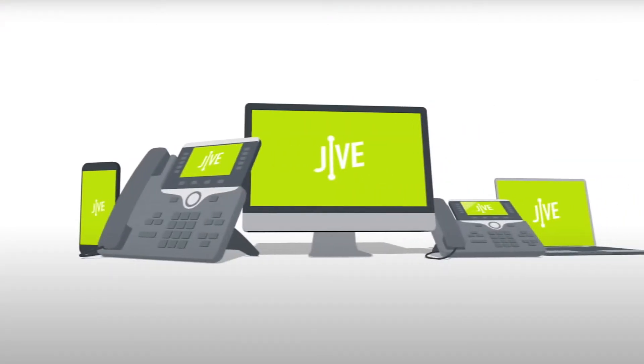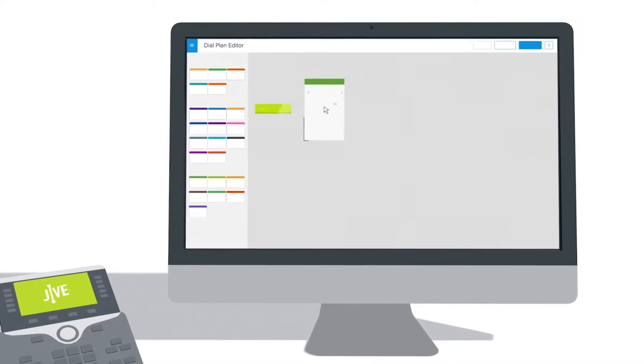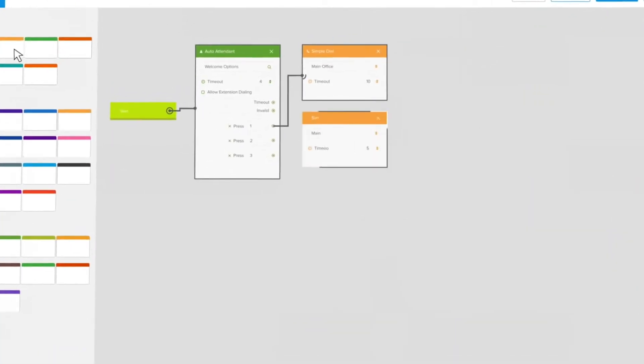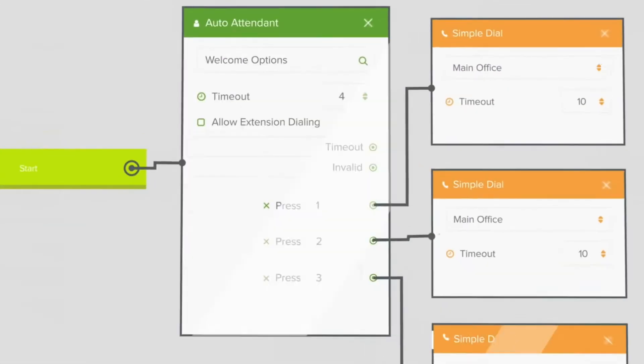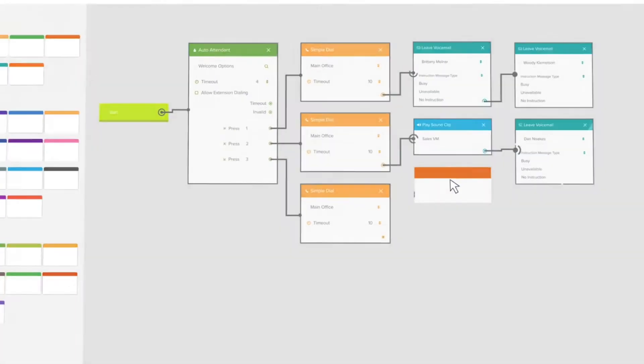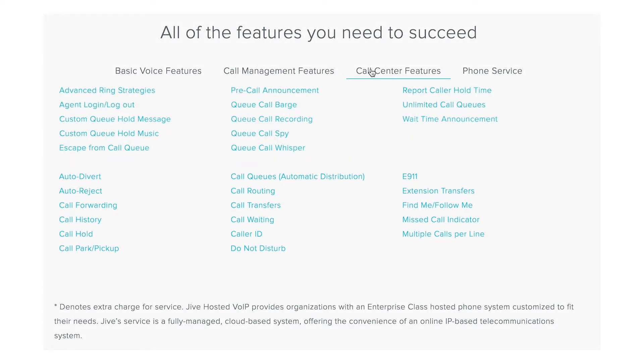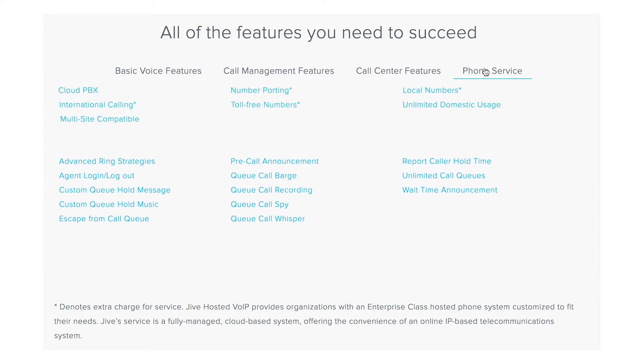At number 9, we've got Jive. Jive is LogMeIn's feature-rich VoIP provider, designed for companies that want to run more of their business in the cloud. Affordable and easy to use, Jive offers a convenient environment that works alongside other leading tools by LogMeIn. With this solution, you can unlock more than 80 features for unified communications, such as auto-attendance and call forwarding.